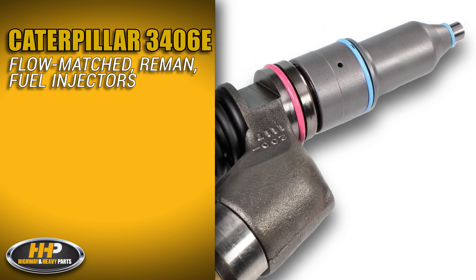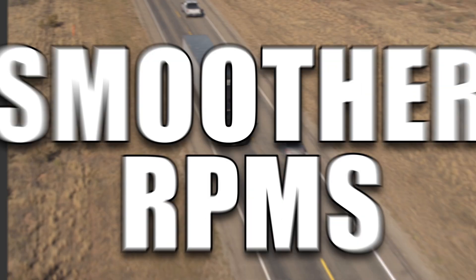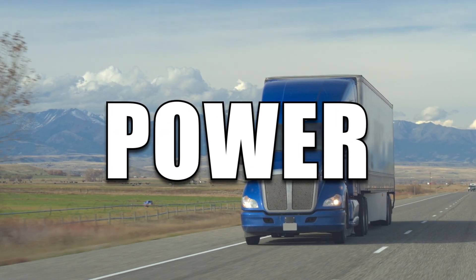Meeting these tolerances prevents rough idle, high fuel consumption, and poor emissions — delivering smoother RPMs, a crisper gas pedal, and more power.